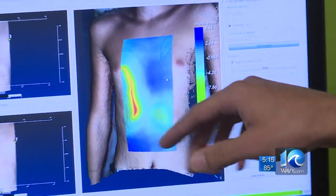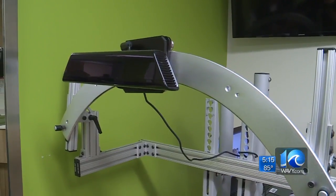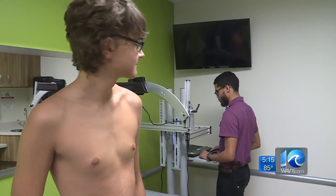Rick McKenzie's team at Old Dominion University developed the 3-D virtual reality tool that precisely measures the patient's chest. Before, we had to use a ruler and a dowel to see how deep the depression was. This is much more accurate and encouraging for patients and parents.